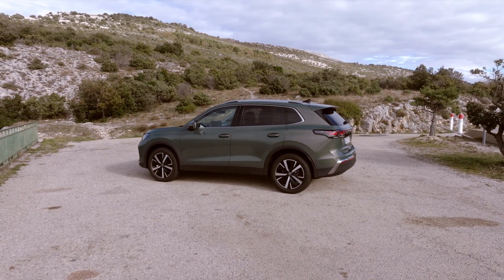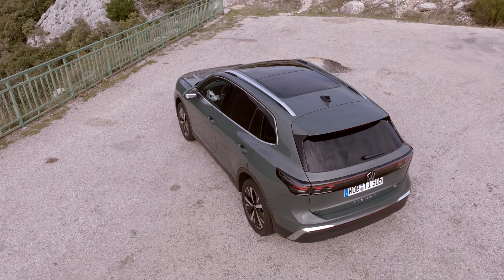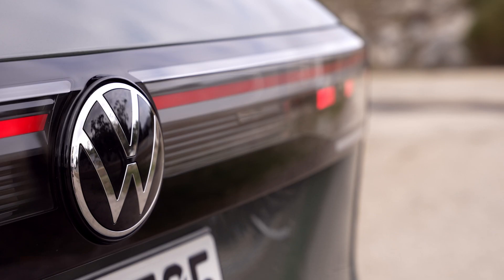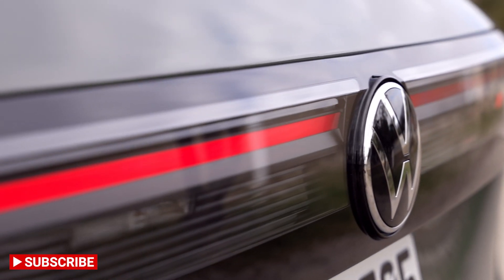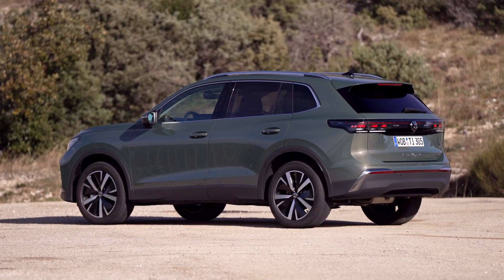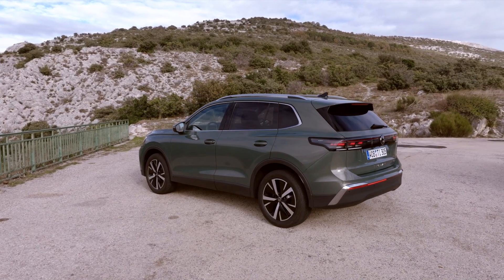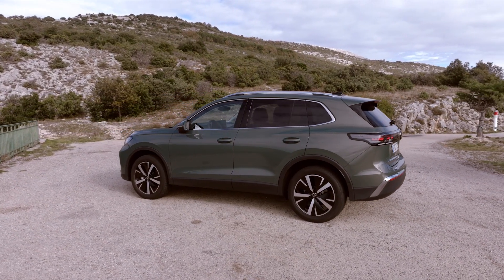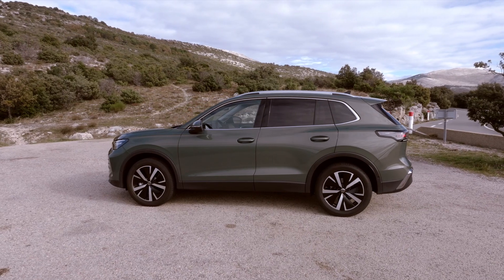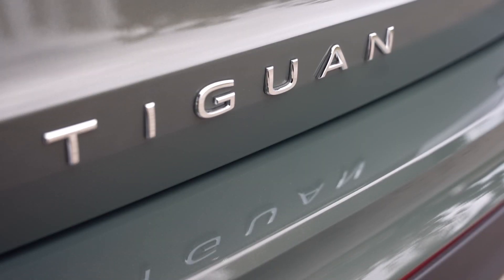Moving around to the back, we get a new design language not yet seen on an internal combustion engine car from Volkswagen before. We get this black bar which houses your 3D taillights with light bar and logo. On the lower spec models though, this black bar is actually a red bar, like what you find on the Touareg, and in my opinion that isn't as good. But if you opt for the £1,820 light package, you can have the black bar. You also get the Tiguan lettering lower down, the number plate on the blue, and a plain but simple lower bumper design, plus a decent spoiler up top. Overall, the design is more modern, which I do like, and it is interesting to look at.